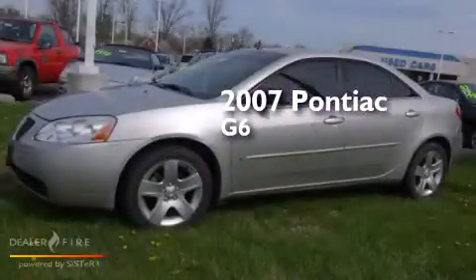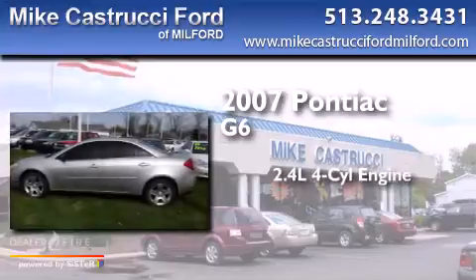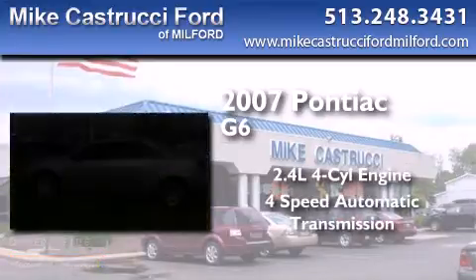This is a 2007 Pontiac G6. It features a 2.4-liter, four-cylinder engine and a four-speed automatic transmission.